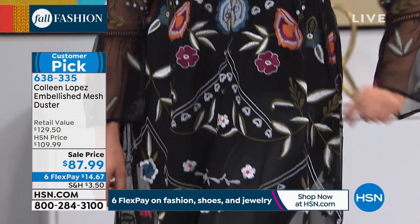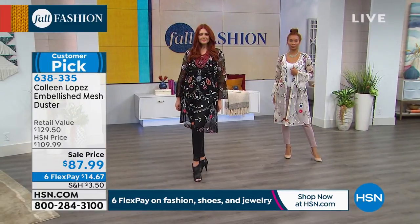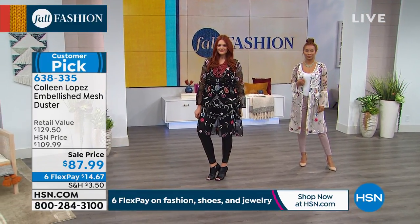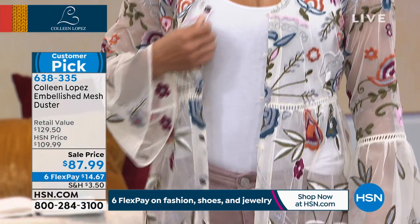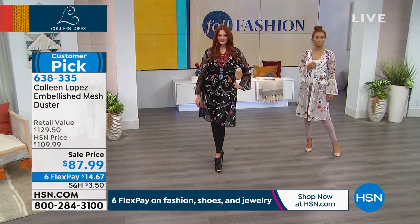Let me tell you about the price — normally it would retail for $129.50. We've knocked $20 off for you. $87.99 is a special feature price for you. And if you know embroidery, and you see all this embroidery in the front, in the back, on the sleeves, around the neckline — that's what Colleen is known for. She doesn't miss those details.